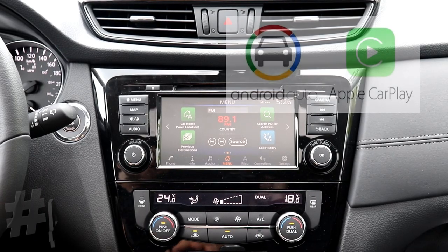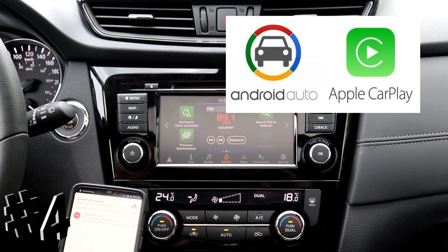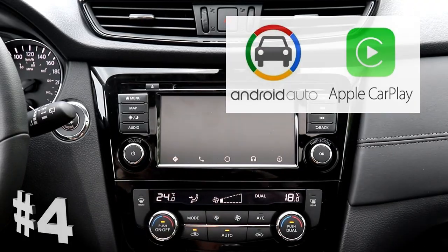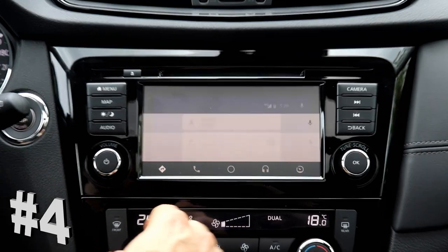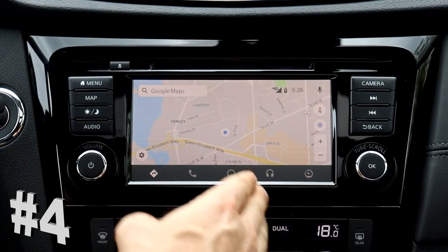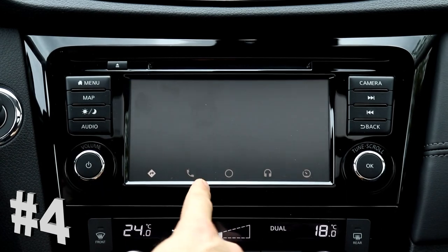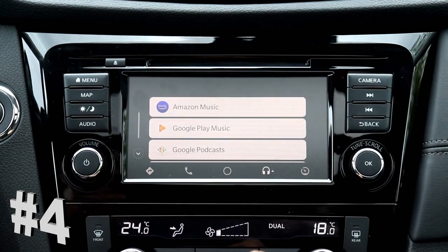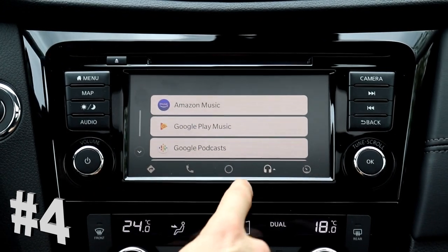Number 4 is the Apple CarPlay and Android Auto. I've already started it in this vehicle so I just need to select it on the screen and here it comes up and I can do just like Google. I'm an Android guy — Apple works very similar — but I have my Google Maps, I have my phone, and I can have all my applications on here that sync with the vehicle. You can see my podcast and my music.